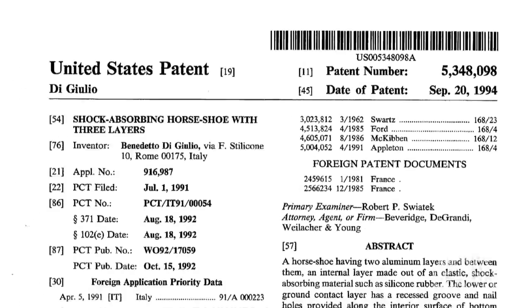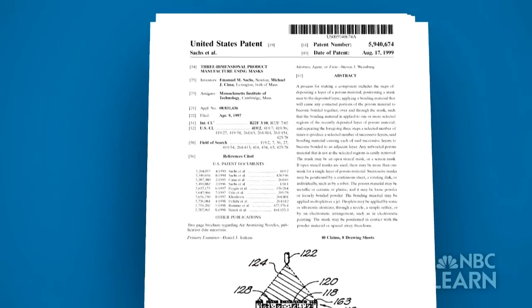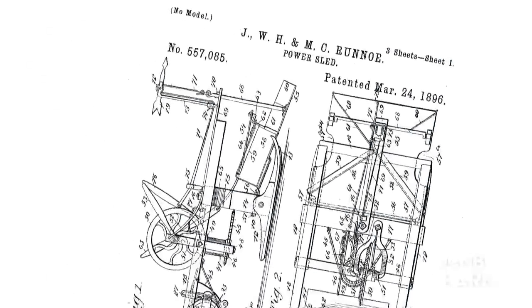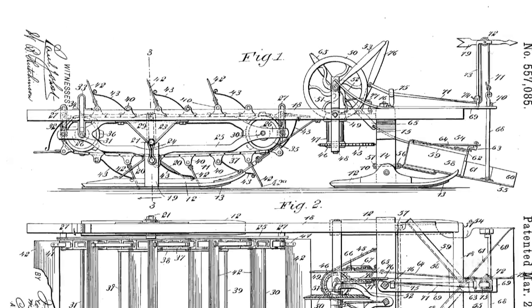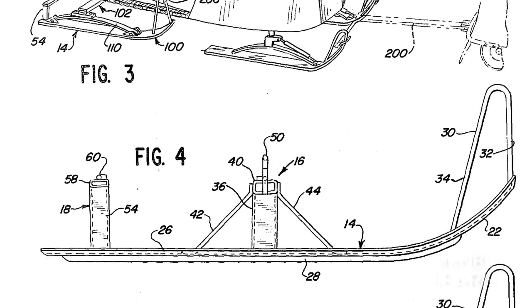Once a patent is issued, the inventor has a tool to protect his or her invention against patent infringement, which occurs when someone makes, uses, sells, or attempts to sell the invention without the inventor's permission. But when a patent is issued, the innovation process doesn't end. Instead, the patent's disclosure of the details of the invention helps other people draw on the knowledge and potentially inspire future innovations.